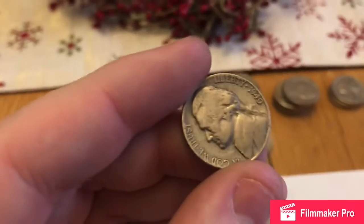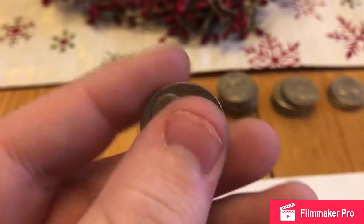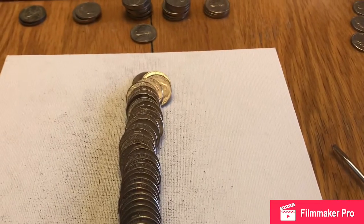So this is the very next roll after that 1940, and I think it had a twin — another 1940, no mint mark. It's crazy, one right after the other. So I guess we're going to keep on hunting, but that was crazy.